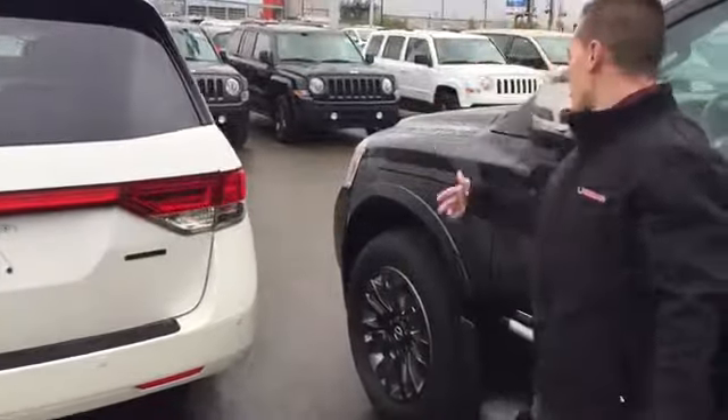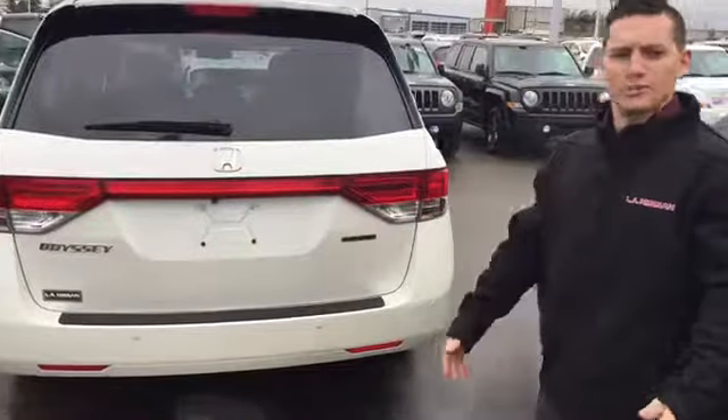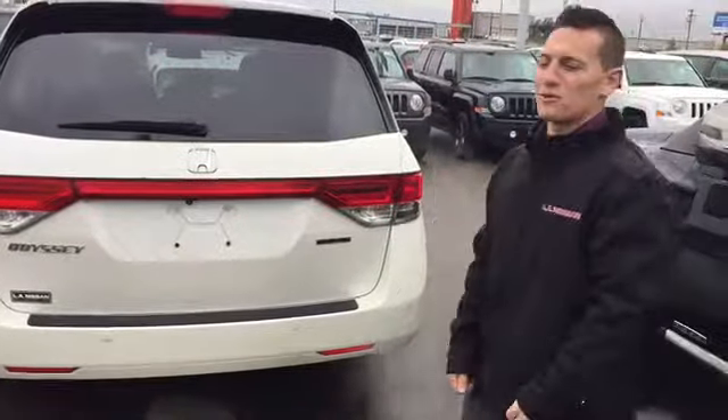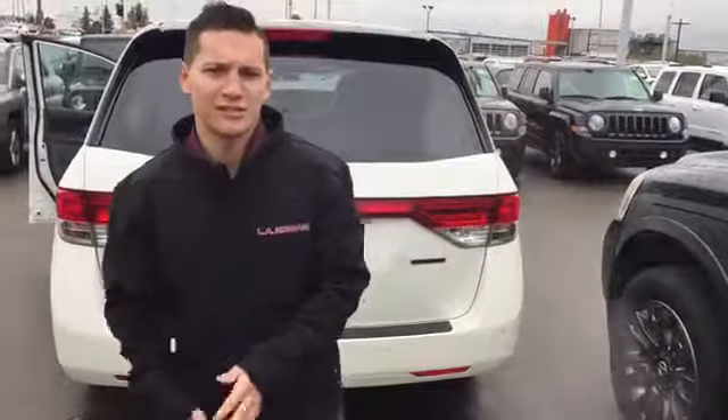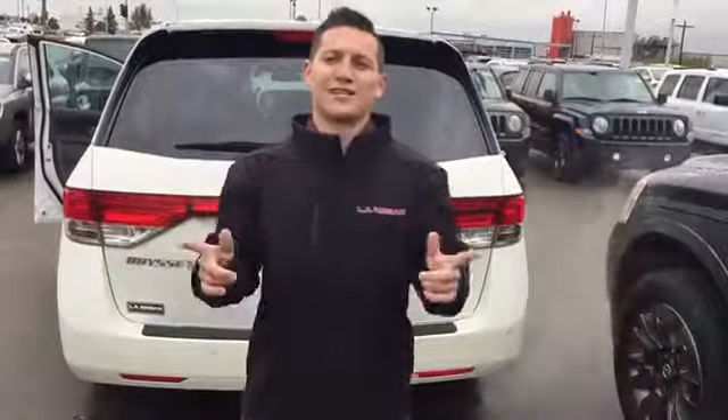So that's a quick little walk around. This thing is amazing — you need to come drive it, you need to come check it out. My number is 780-915-3320. You can also reach the dealership at 780-769-0060. Thanks!